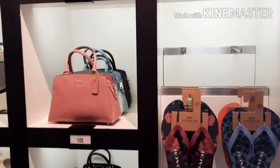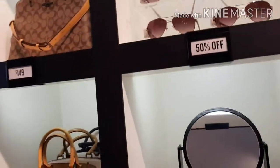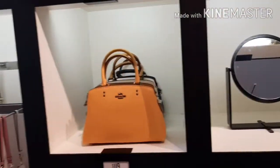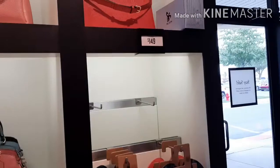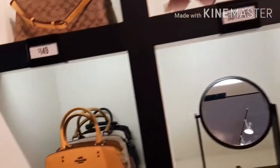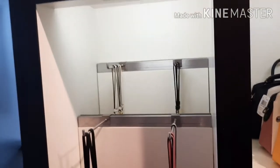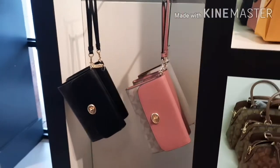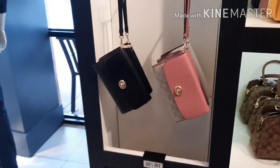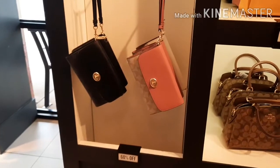There are different things that are on sale in the store right now. As the sign said when I was coming in, the store is up to 70% off. I'm going to go through the store and show you some of the findings. And if you don't find anything you like in the store, don't forget to check the online store because the same sale is going on at the Coach website.